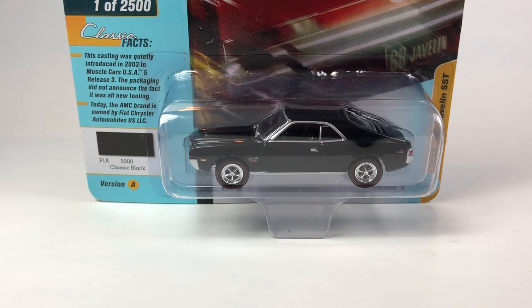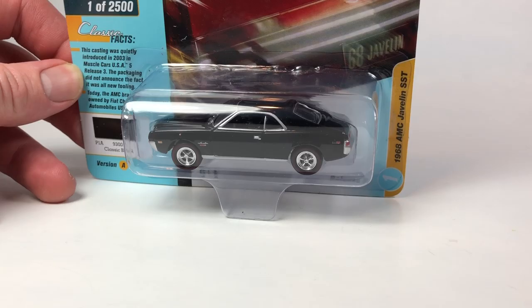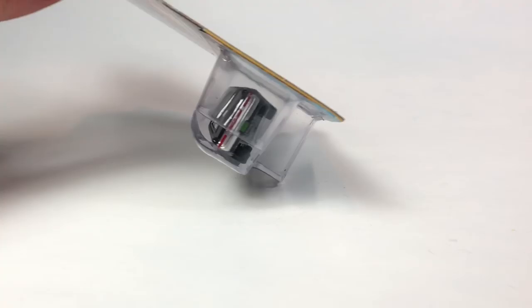Hello YouTubers, it's Champion DJK coming at you again with another 10 Car Tuesday episode, featuring some really cool Johnny Lightning. My collection of Johnny Lightning is just growing and growing. We're going to start with some newer Johnny Lightning - this is a limited one of 2500, the 1968 AMC Javelin SST from Classic Gold 2018 Release Three.